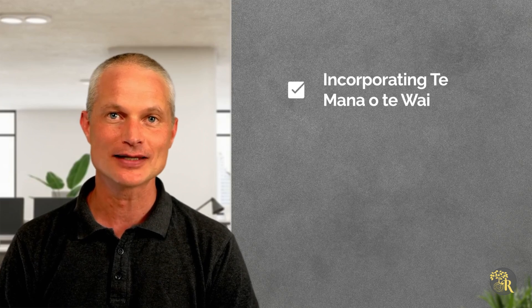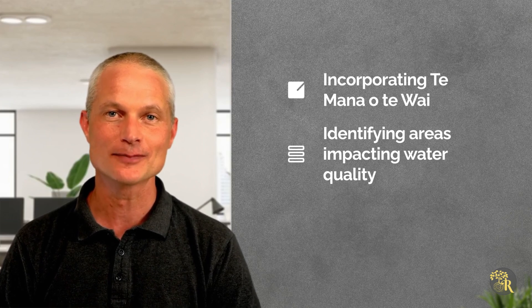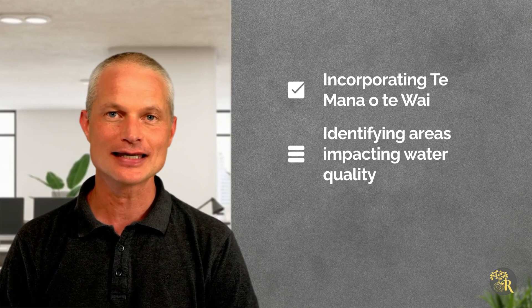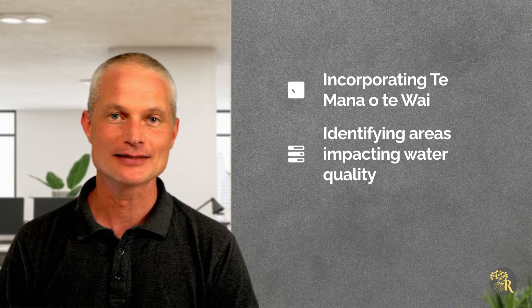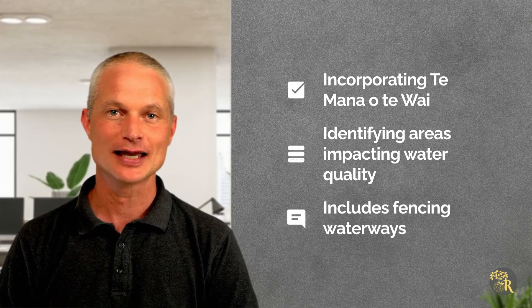Incorporating Te Mana o Te Wai into FFPs involves identifying areas where farming practices may impact water quality and mitigating risks. This includes fencing waterways, planting riparian buffers and managing nutrient applications.